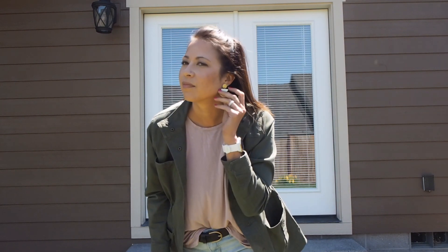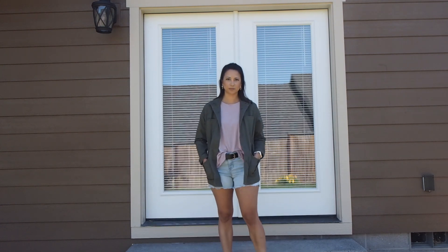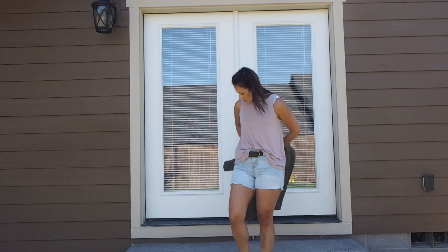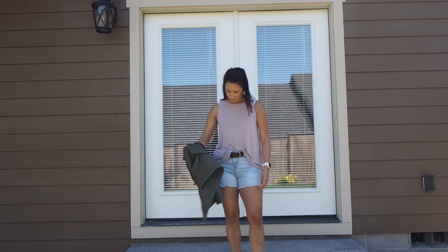The earrings I have on are also from American Eagle — very lightweight. And the belt I'm wearing is also from American Eagle. If you can't tell, I love American Eagle — it's one of my favorite brands, and they have really nice stuff for affordable prices.